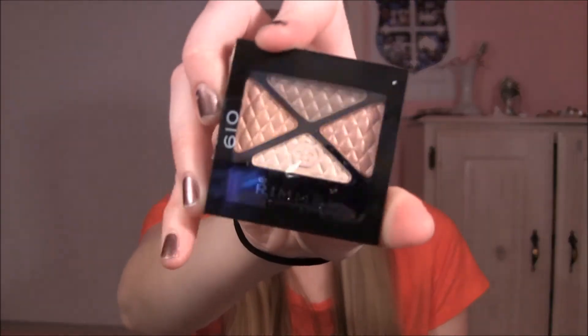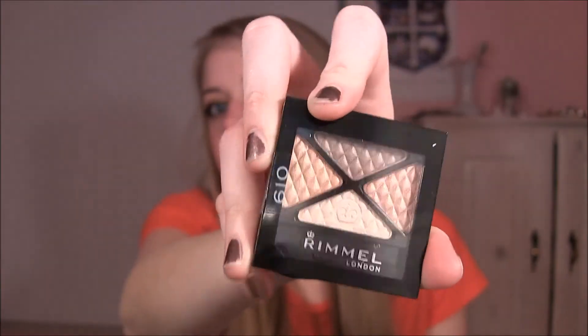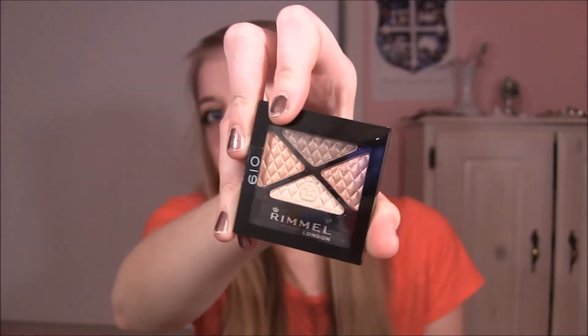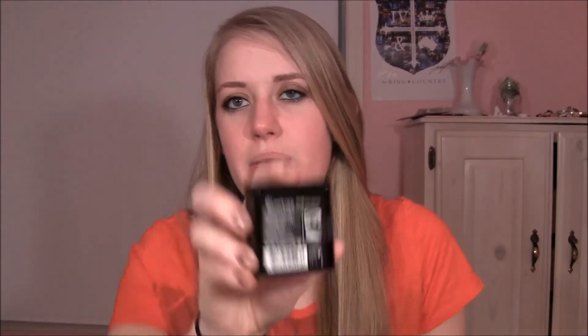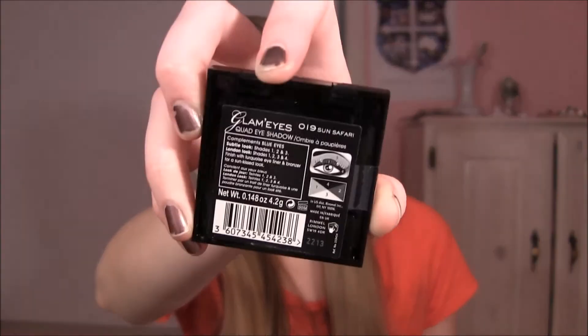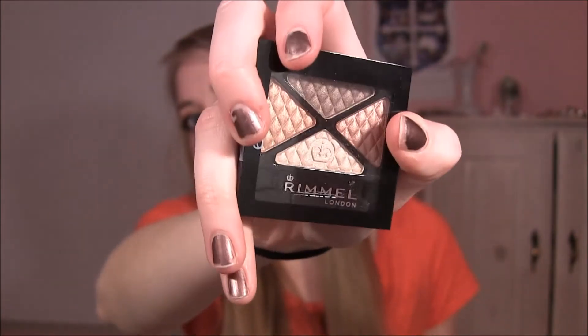I have no idea what the quality of the Rimmel eyeshadows are, but I figured I'd just pick up a few to test them out. I also got this Rimmel Quad in the color Sun Safari — it has two really pretty shades: one is a deeper red color and one is more of a burnt orange, and it also has a highlight and a crease color. This reminds me a lot of the Maybelline Sunlit Bronze, but they seem more wearable and less shimmery. I'm really excited to use those.